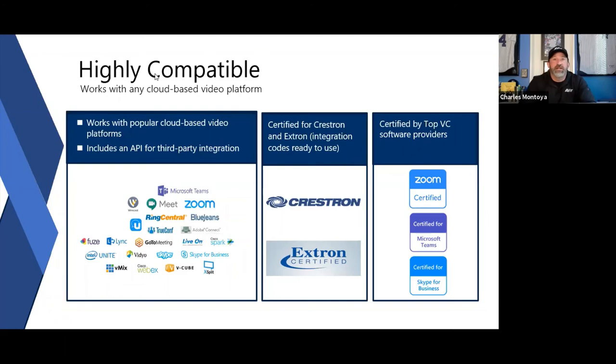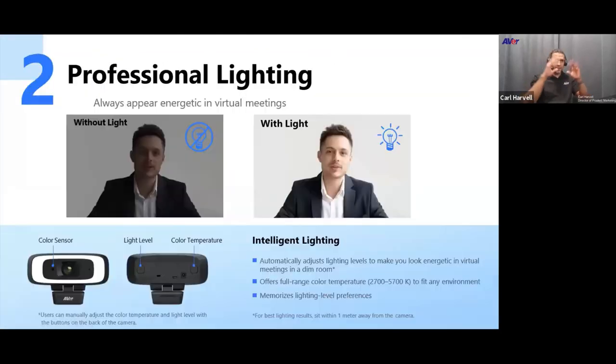Q&A: How adjustable are the brightness level settings, and how does the software work on PC versus Mac? There are three ways to adjust brightness: automatic mode via a sensor that adjusts on its own; physical buttons on the back with light level and color temperature settings — up to five levels with the power supply connected, or three levels on USB alone; and via the PTZ app with a slider.